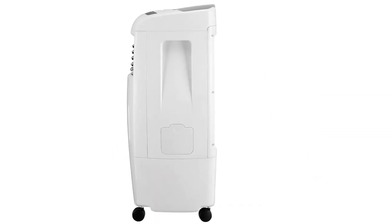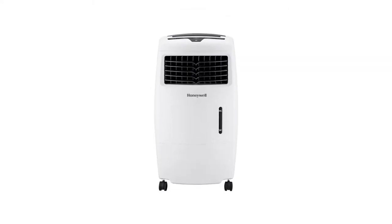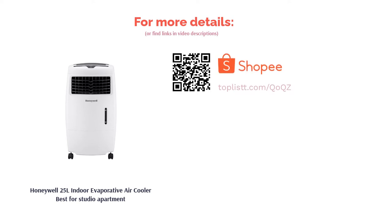The CL25A generates powerful flows of air to keep temperatures down while consuming only 230 watts of power. Besides that, the CL25A has side handles and four durable caster wheels so you can move it easily and place it anywhere in your studio for an optimal cooling experience.